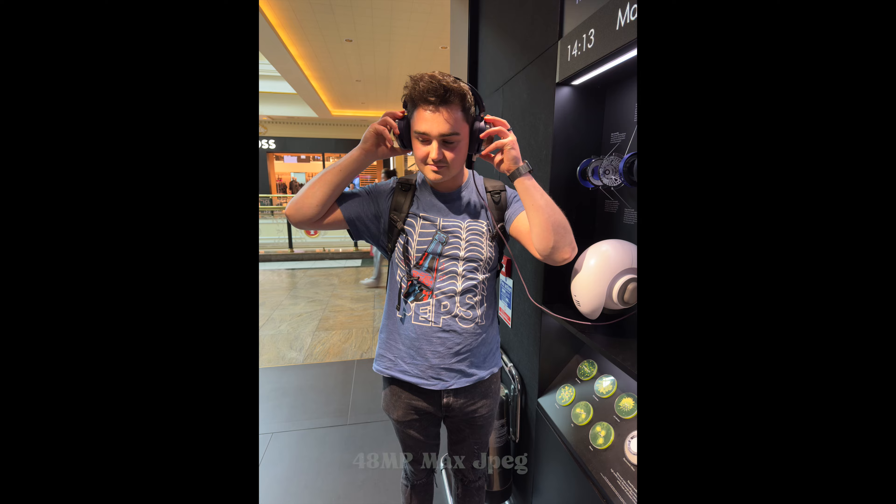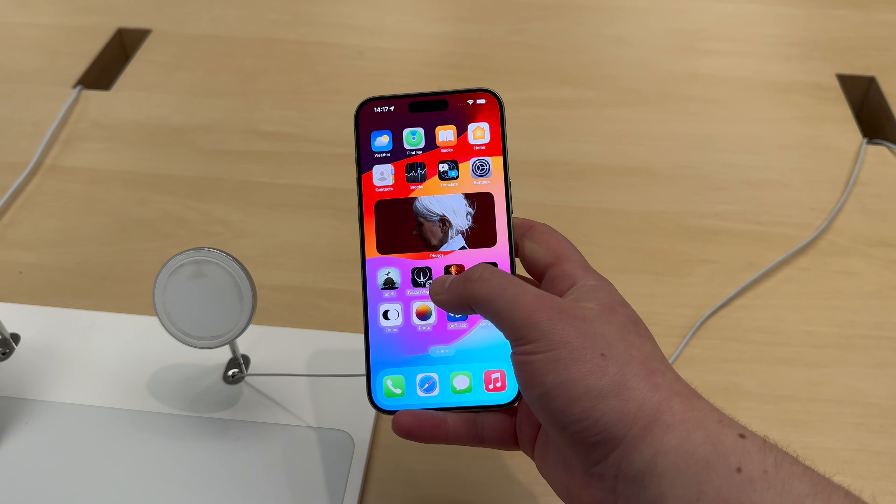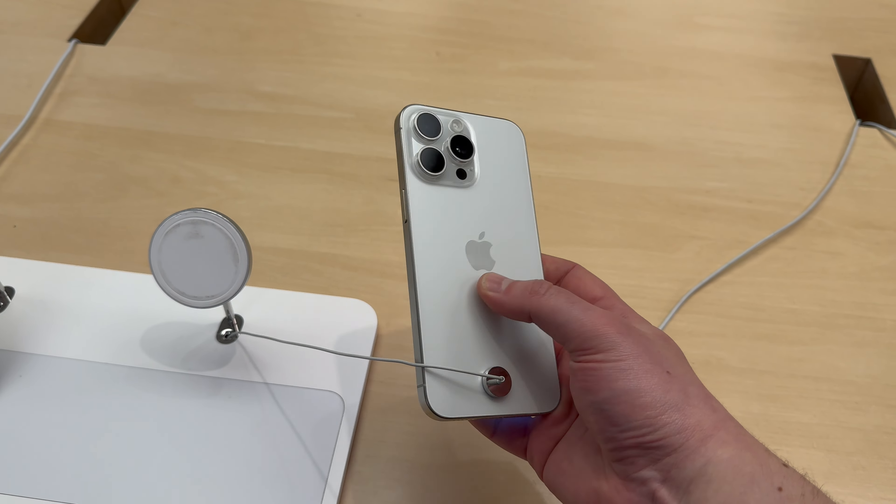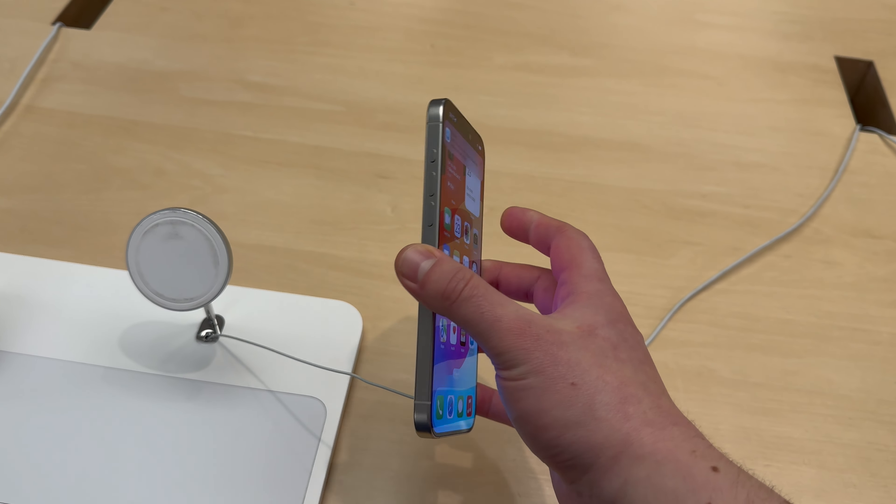This is just the standard 4K 30 shot inside the Dyson store. I checked out these Dyson air-purifying headphones — they are absolutely massive on my head.